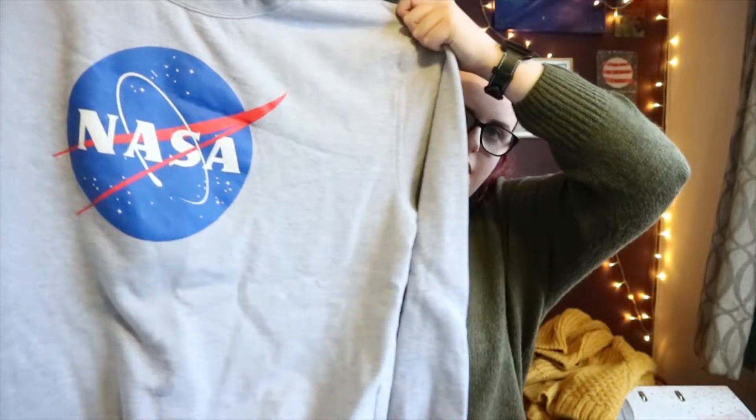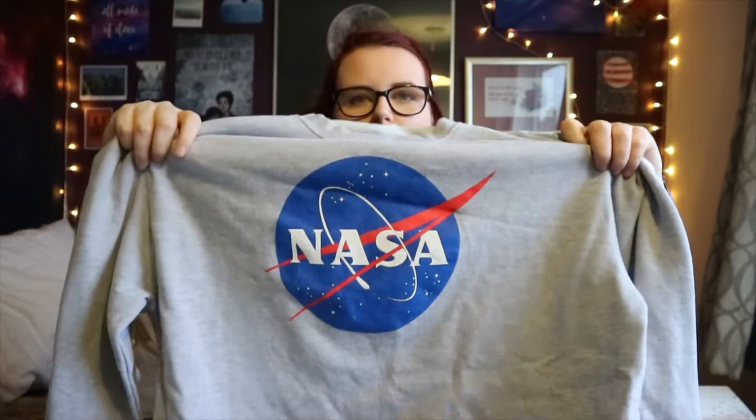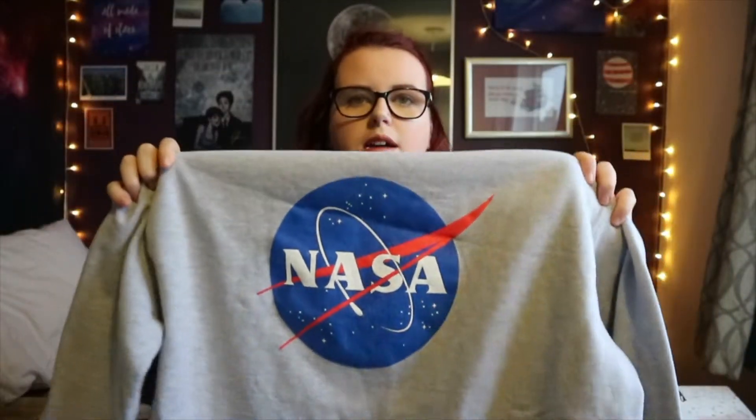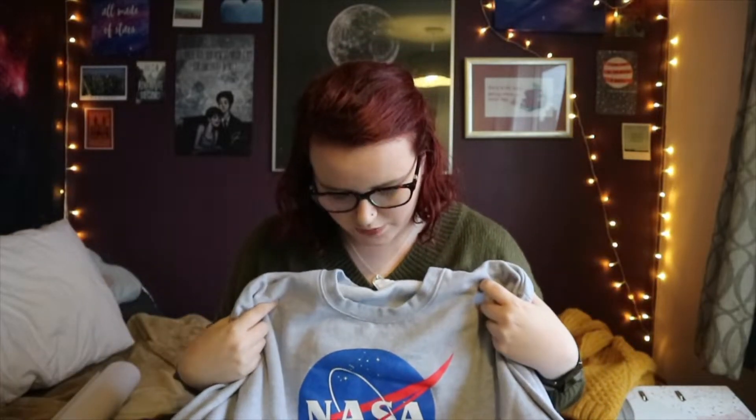This one wasn't a Christmas present. Just before Christmas, Lucas and I spent a day in London and we went to the Science Museum. I bought it there — it's a NASA sweater. It's pretty simple, just the NASA logo on a grey sweater, and I'm obsessed with it. I love space.